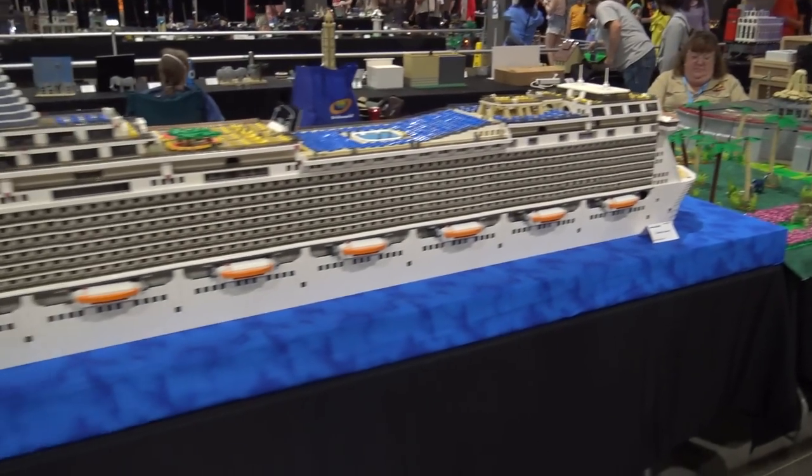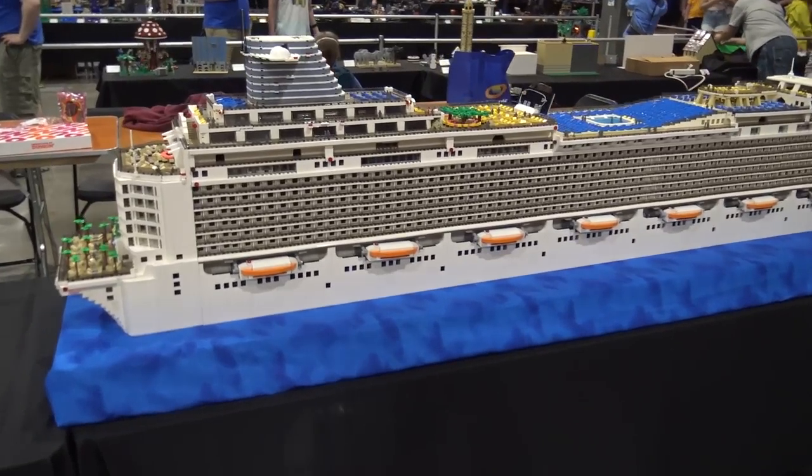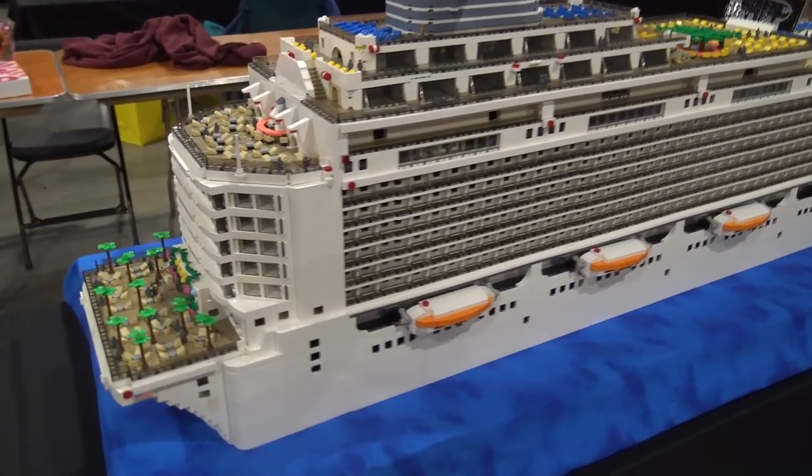Hi, I'm Mike Hinkle with Wistlug, and this is my build, the Oceanic Journey, originally built for the 2020 Brick World here in Chicago.